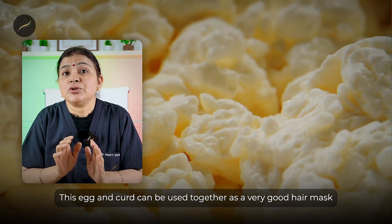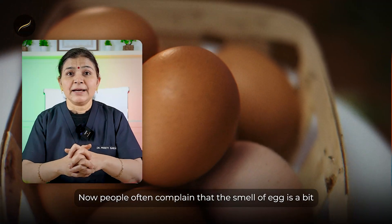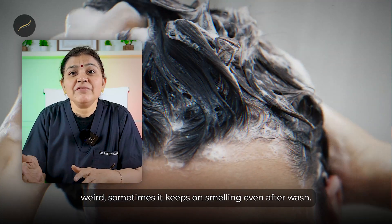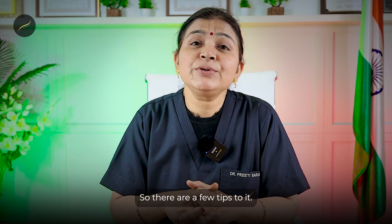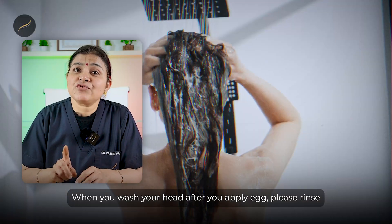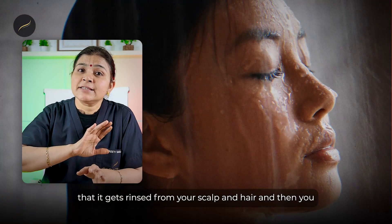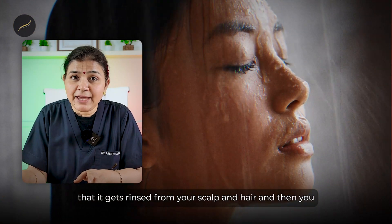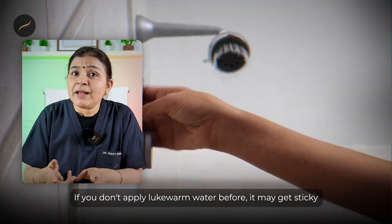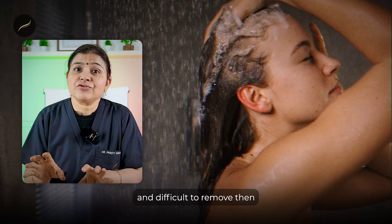Egg and curd can be used together as a very good hair mask. People often complain that the smell of egg is a bit weird and sometimes it keeps on smelling even after washing. So here are a few tips: when you wash your head after applying egg, please rinse it with lukewarm water before you apply shampoo, so that it gets rinsed from your scalp and hair first. If you don't apply lukewarm water before shampooing, it may get sticky and difficult to remove.